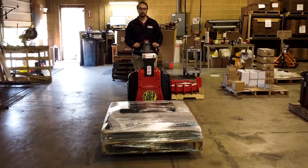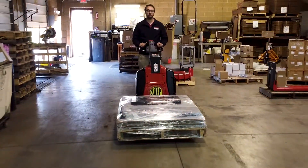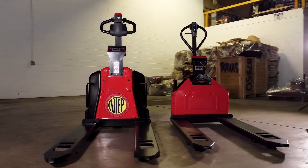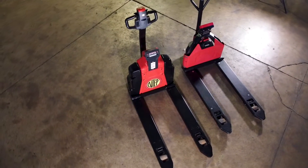Why stand idle when you can weigh on the move? Lift, weigh, and share data in seconds. When every second counts, the Ravis iJack delivers results that add up.